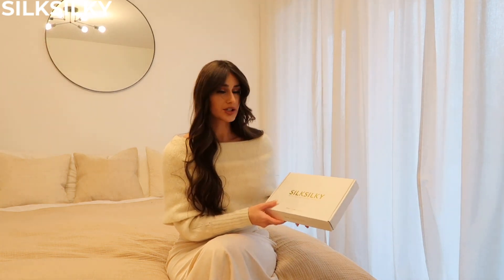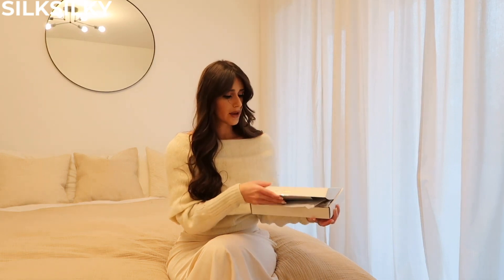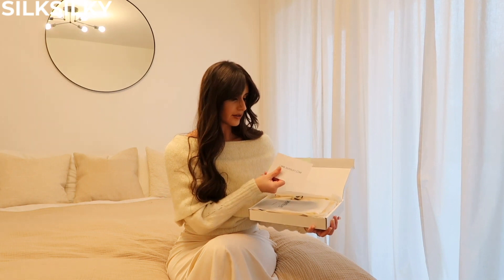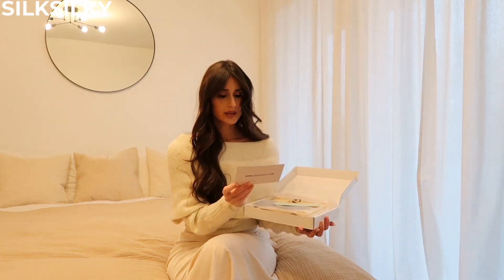So all their silk products are hypoallergenic, which is really good. As you guys may know, silk is really good for your skin — that's why I love having silk pillowcases, and that is something they also have on the website. You open the box and they have their little company card.